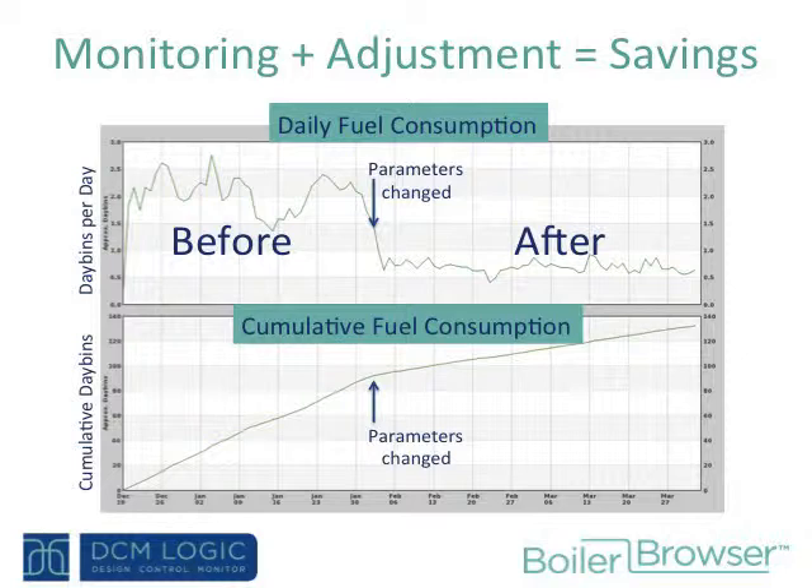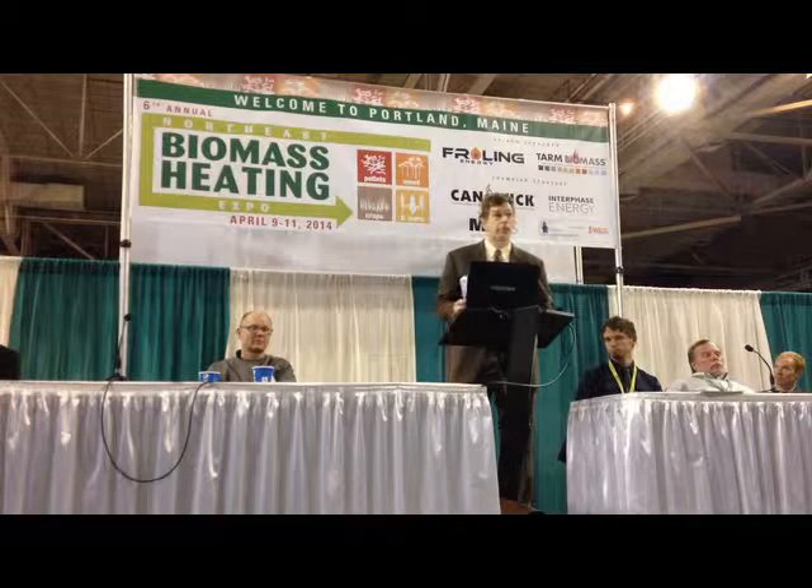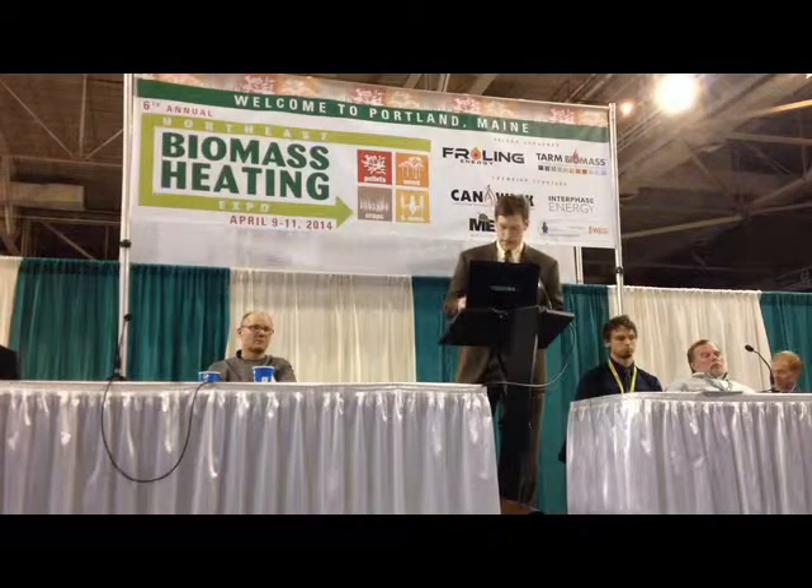I'd like to conclude with a slide showing why this all matters. Not only does monitoring permit your equipment to run better and last longer, you can achieve some fuel savings. Here's a situation where a number of parameters were changed on a biomass boiler mid-season — looking at three months from left to right. The run time per start went from about one hour to about four hours as a result of these parameter changes, and there's a dramatic effect on fuel consumption. Boiler monitoring can create savings for your customers and allow you to provide performance that you're proud of — performance worthy of biomass 2.0.